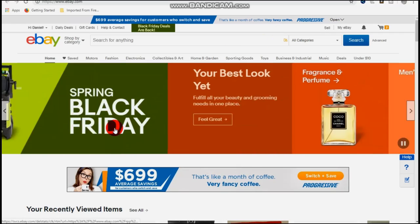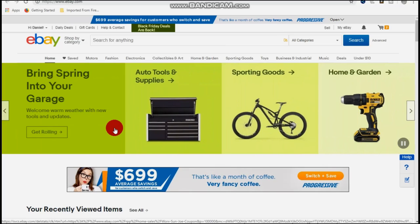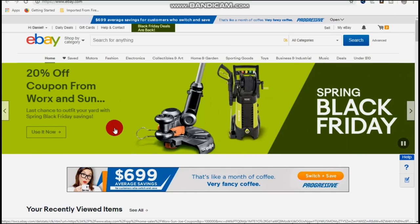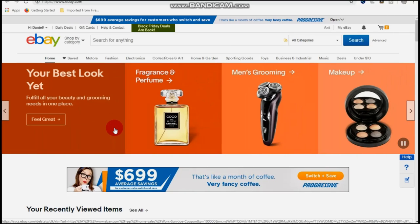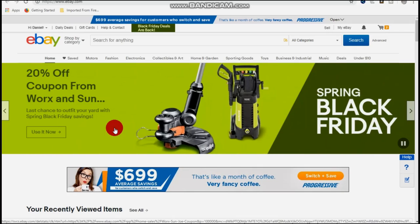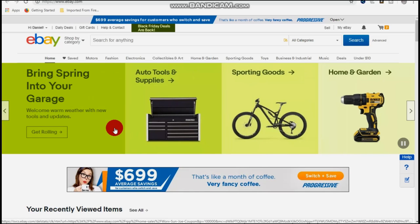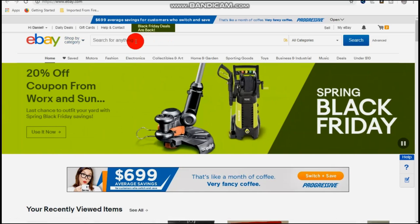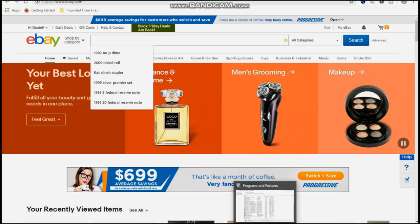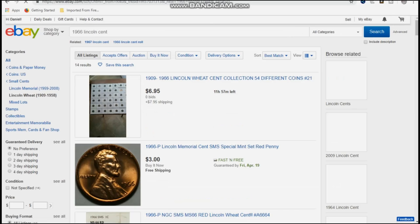Now I want to go through the process of what I just explained. First thing I want to address — I see a lot of comments where people post on my videos and other videos that they have a 1999, a 1966, or a 1971 Lincoln cent and put their WhatsApp number saying they want to sell. If you're one of them, this is for you. You go to eBay and type in whatever date you have of US coin — let's say it's a 1966 Lincoln cent.